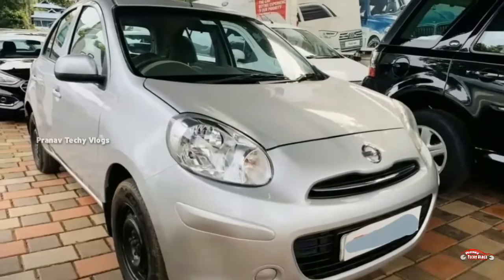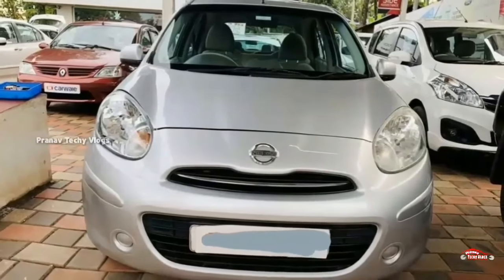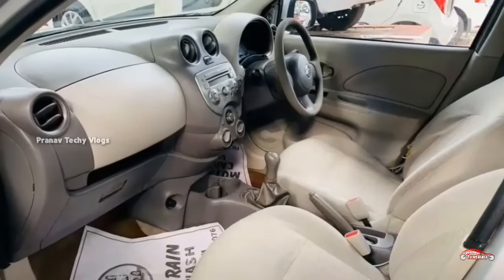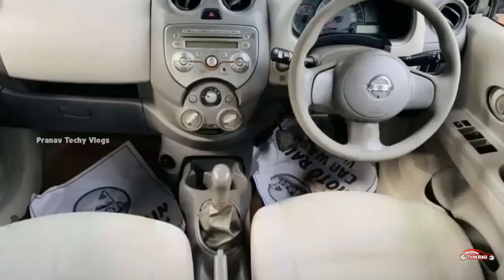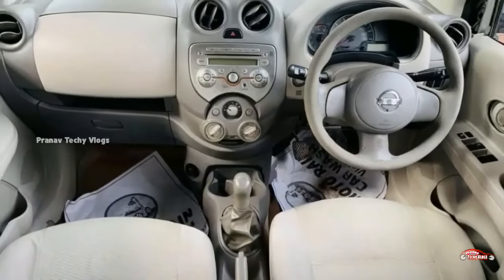The car has 4 good tires. It has a diesel gear. The registration price is 2.16 lakhs.